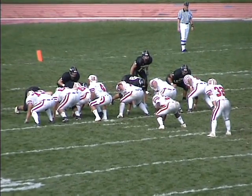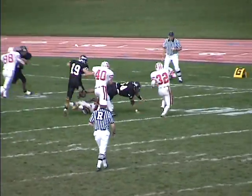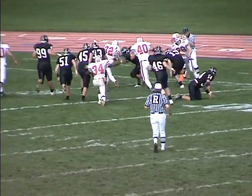First and goal now for Wittenberg once again, trying to add to their 14-point lead. They pitch far side to Grove. He's at the 10, got blockers in front of him. To the 8, to the 5, tiptoes in — he's going to have a score.